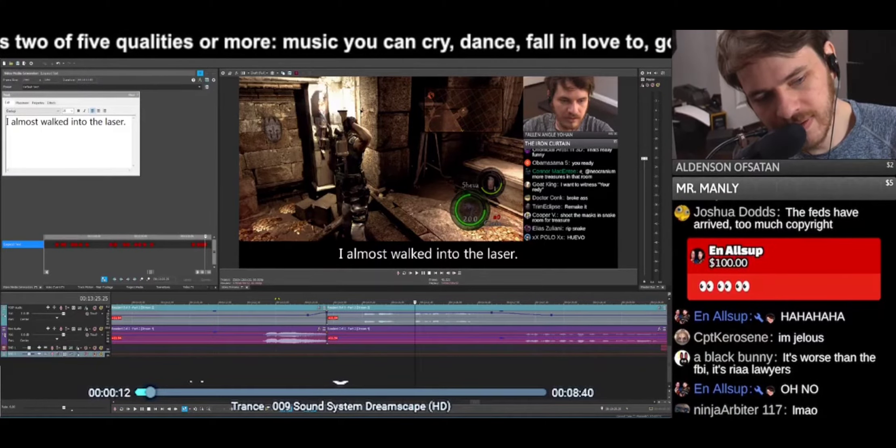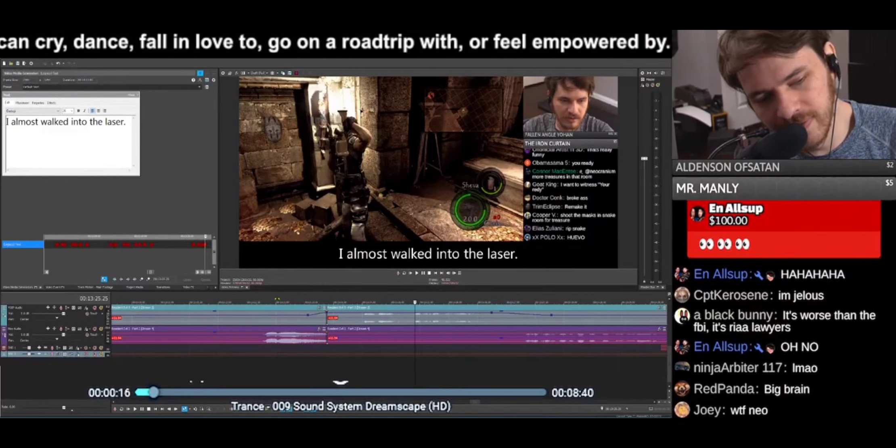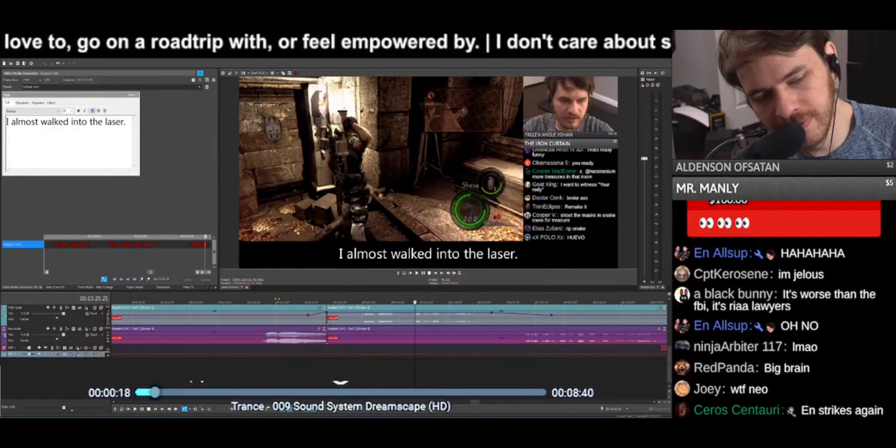First thing you're going to need is some cyanide capsules, a ProtonMail account, and a burner phone.